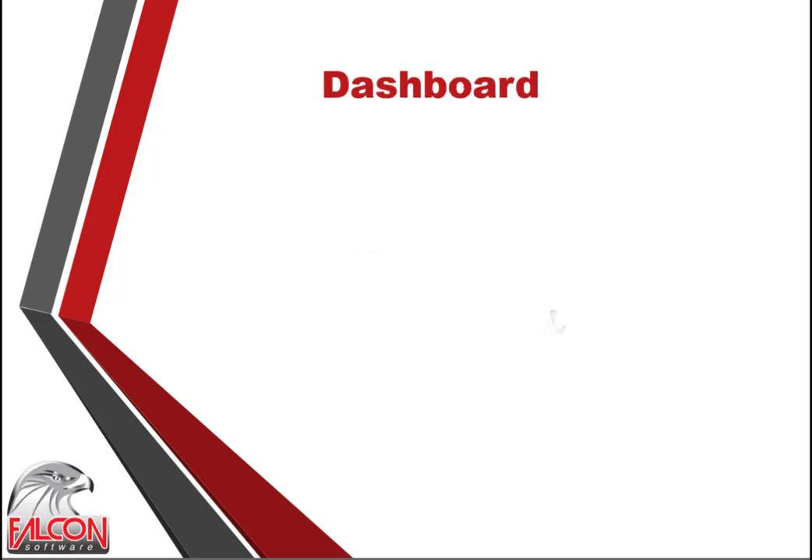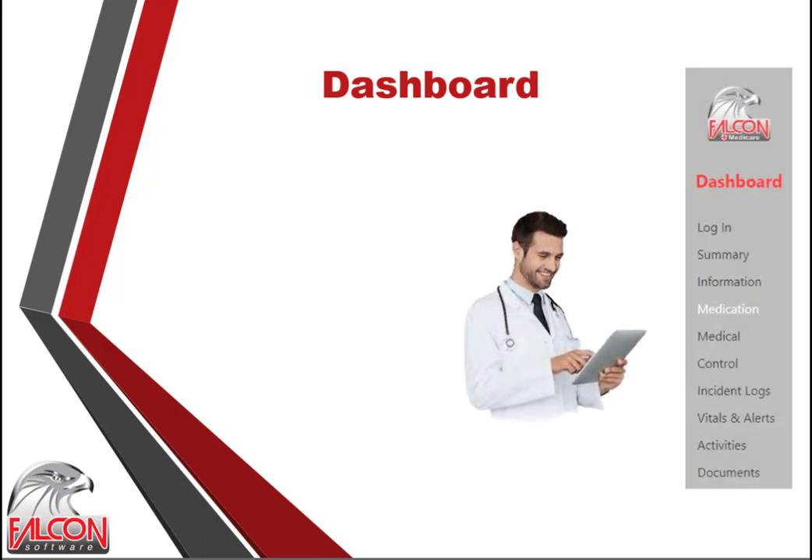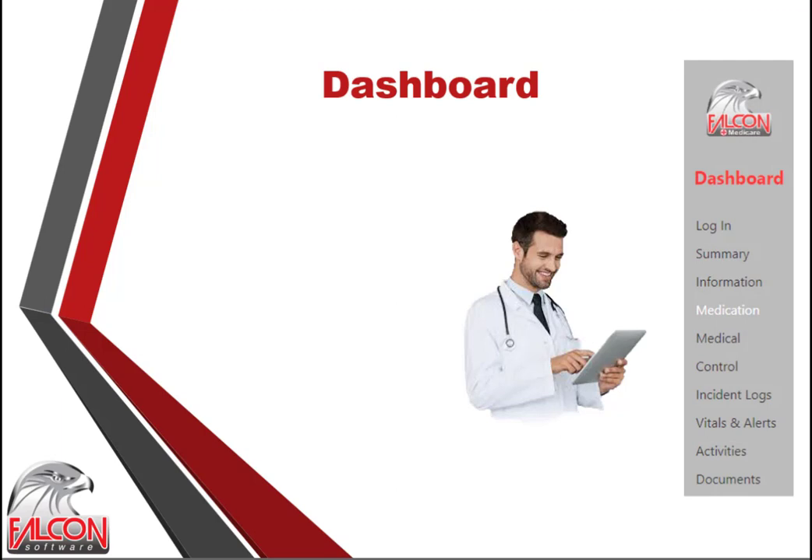The purpose of the dashboard is to supply an overview of summarized information needed by doctors, nurses and management. A summary is given for the past few days depending on the type of information, and can be viewed for today, the previous week, the previous month, or the previous year. The dashboard can handle multiple retirement homes simultaneously to enable doctors and regional management to have access to all their retirement homes.